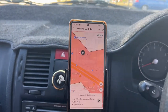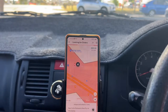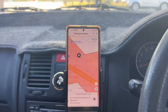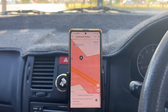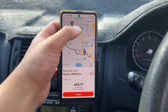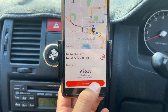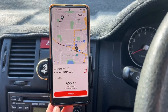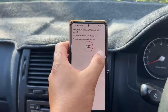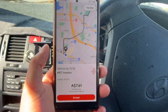As soon as you press that, the app will start looking for orders. You have to wait a bit, and then decide whether to accept or decline. For example, if an order is too low to make a profit — like this one for $5.77 — I'll just decline it. Finally I got an order for $7.60, so I'll accept that one.